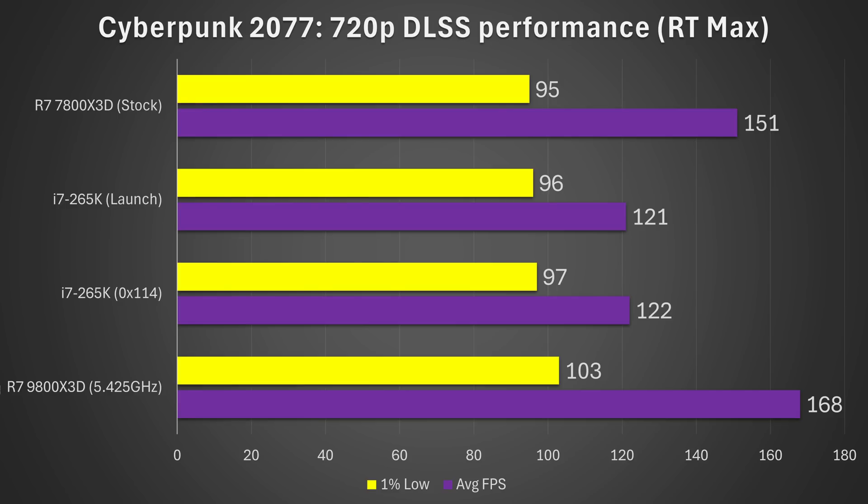Moving on to Cyberpunk 2077 at 720p DLSS performance using RT Max, here they're all pretty similar. In some instances you're just not going to see a huge improvement from these updates, although the 9800X3D and 7800X3D definitely had higher average frame rates.